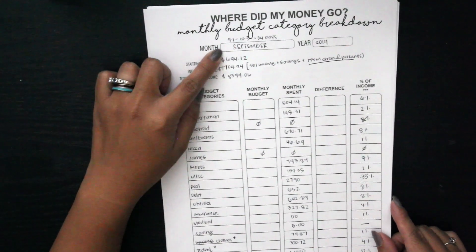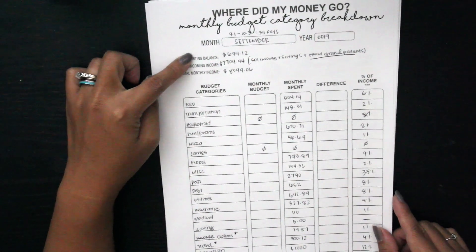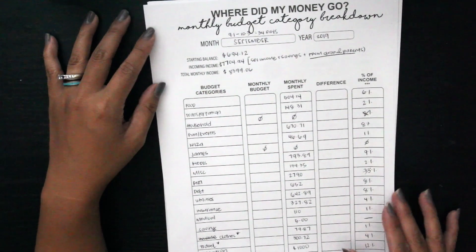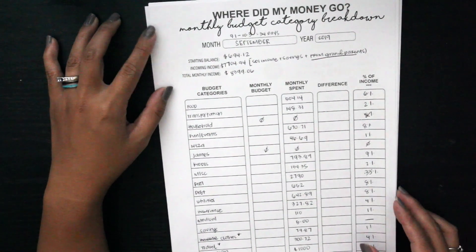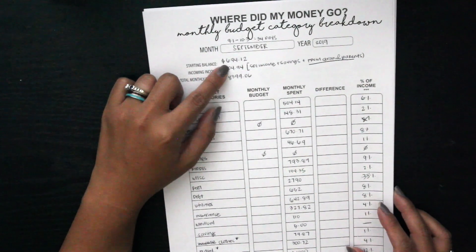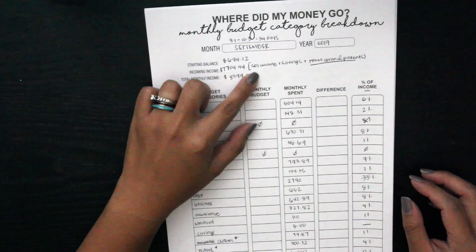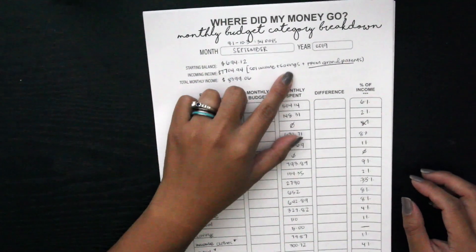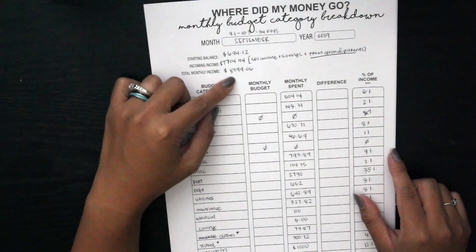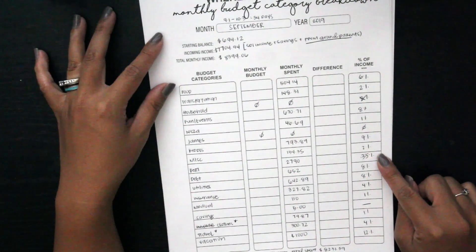For the month of September I was tracking from September 1st to October 3rd, which is 34 days. I believe this was the last paycheck my husband got from state disability insurance, because he did go back to work the week of October 3rd. Our starting balance as of September 1st was $694, and our incoming income included his state disability insurance paycheck, some from savings, and some from grandparents, giving us a total of $8,399.